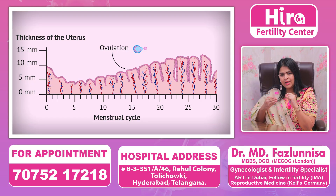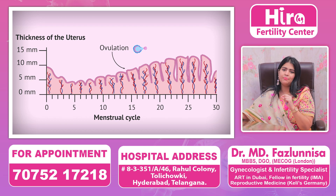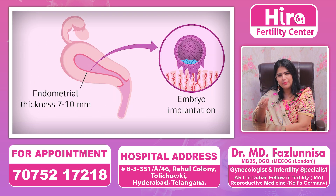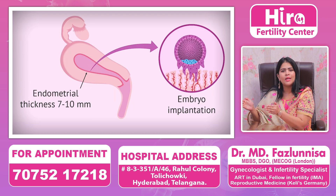When a lady is on a normal cycle, on day 2 or day 3 of menses, the endometrium lining is very thin. And when it reaches around the 10th to 12th day, when the egg is ready, the endometrium is also prepared to around 8 to 10mm lining.